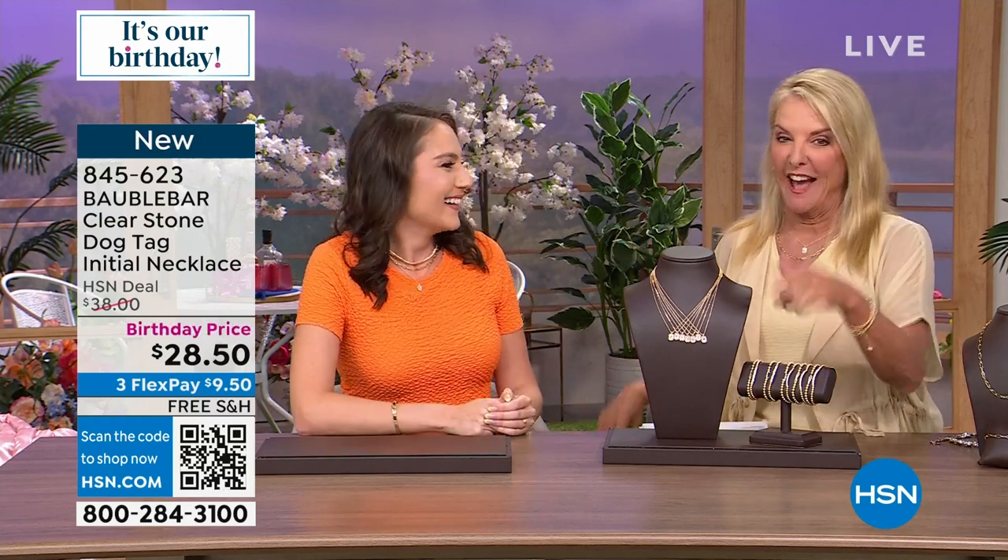This is the first time we've talked about the dog-tag initial — it's brand new. I just wish we had a few more letters. You've got to be quick — fashion waits for no one.